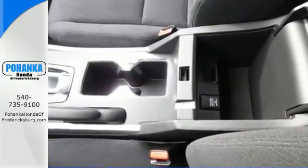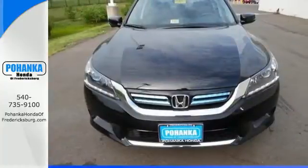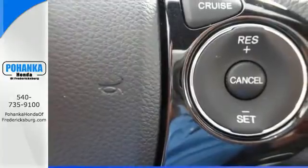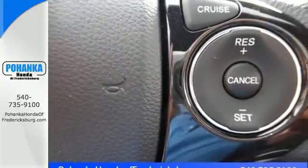or fuel modes depending on your driving and performance needs. High-tech amenities include a rear-view camera, intelligent multi-information display with 8-inch high-resolution screen, and smart entry.